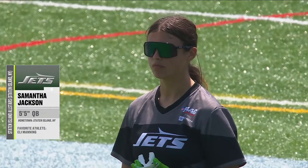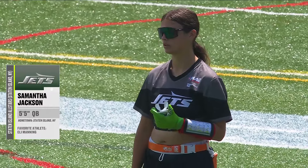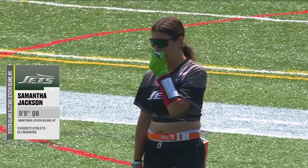Samantha Jackson and also Brie Washington, a quarterback, five feet five inches tall. Her favorite athlete is Eli Manning — ironically, the former Giants player.